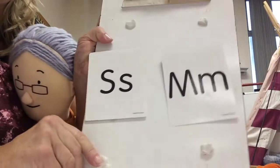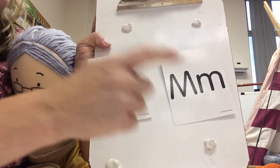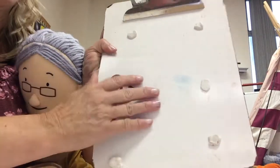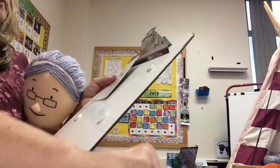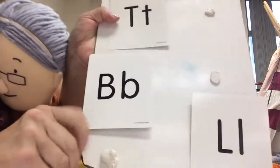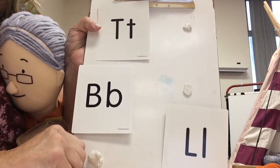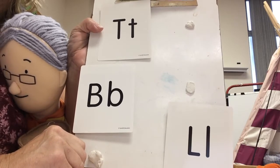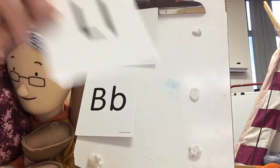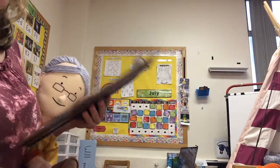Can you pick out the M? If you chose this one, you would be correct — that is the letter M. And can you pick out the letter L? Upper and lowercase L. If you chose this card, you are correct — that is an upper and lowercase L.